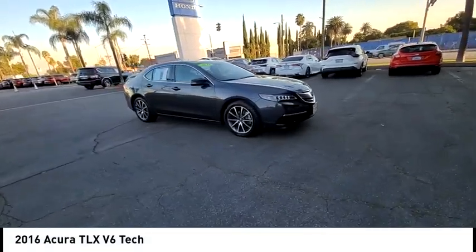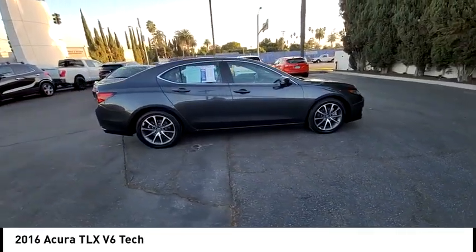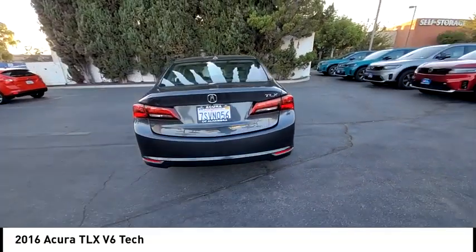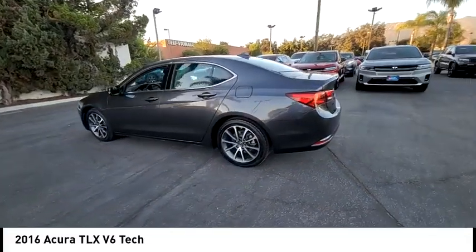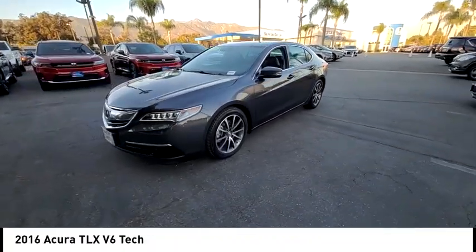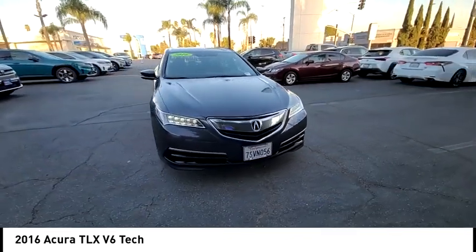Stop by and take a look at the 2016 Acura TLX. The Acura TLX impresses drivers with its nimble handling, great fuel economy, and long list of high-tech features. It comes with an extremely quiet interior, spacious front seats, and smooth ride quality. This vehicle has less than 70,000 miles. Wouldn't you look great in this vehicle? Stop in today and see for yourself.